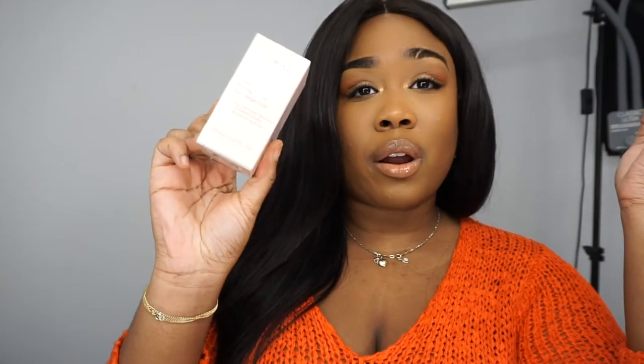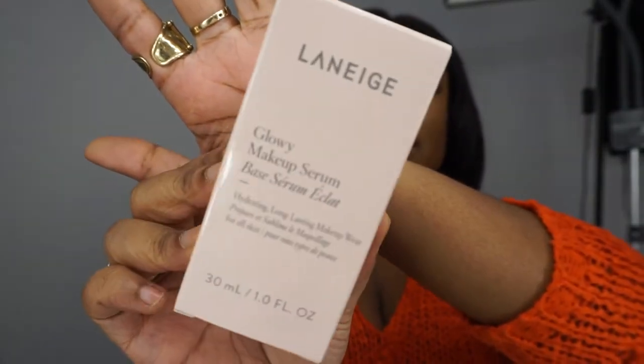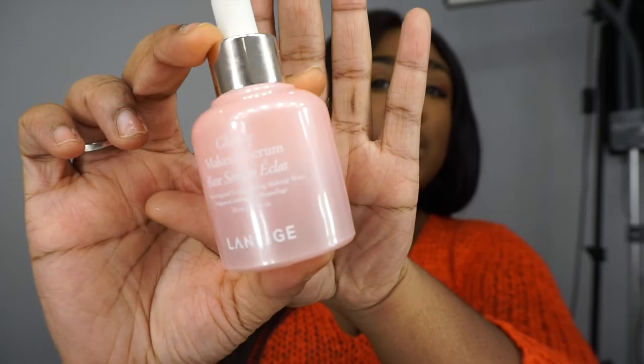I'm just going to go through the products I see. Here, what I'm seeing is the Laneige Glowy Makeup Serum. I'm sure you guys have seen this on the internet a lot lately. I've heard kind of mixed reviews of this product, to be honest.